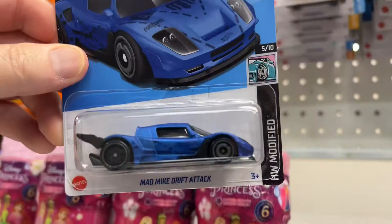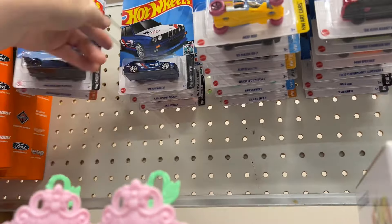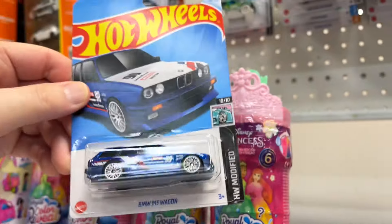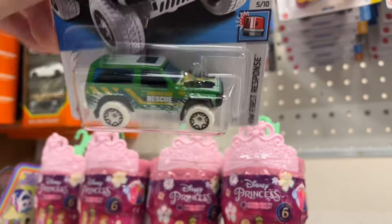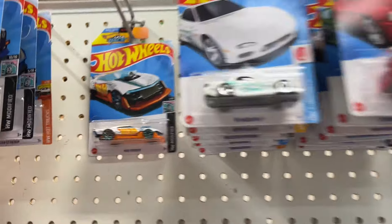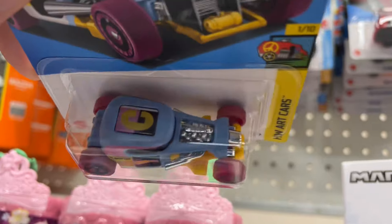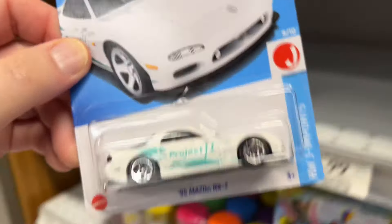This looks like a different assortment. I can't remember but they have the Volkswagen, here's the BMW — cool man. I hope they have more in the other section too because they have various sections with Hot Wheels. Nissan Patrol, mod speeder back there, oh there's the Mazda RX-7, there's the mod rod — nice.